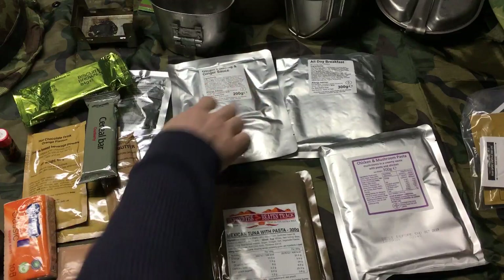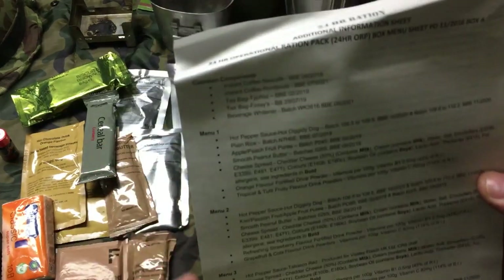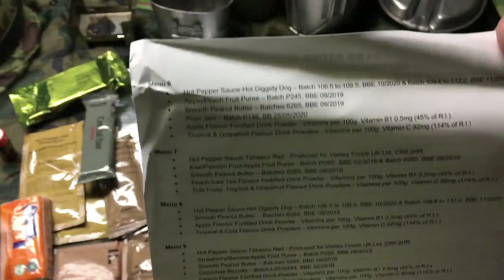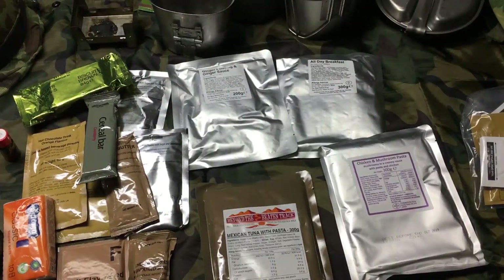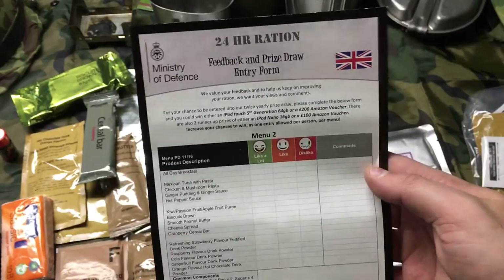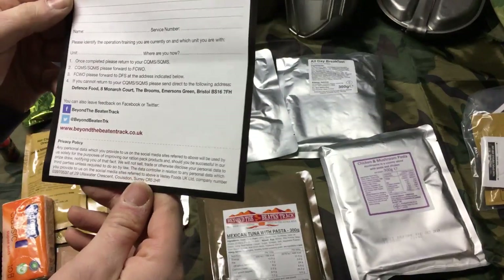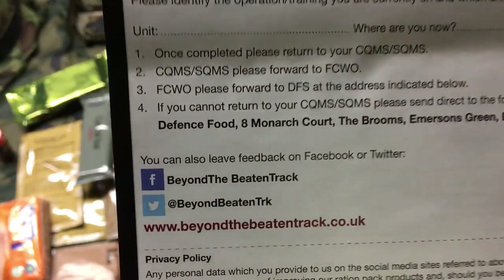Here's the menu list for all the options — you can pause and check those out. Dark chocolate chip biscuits — why didn't we get those? That sounds pretty delicious. The British always seem to have some better foods. And look at that — there's even a feedback card. You don't find those in US rations. 'Feedback prize draw' — I wonder if it's valid outside the UK. Send it back to the Ministry of Defense in England.